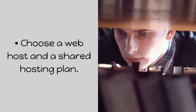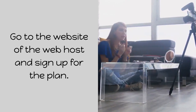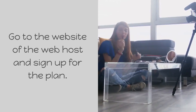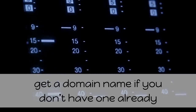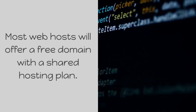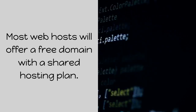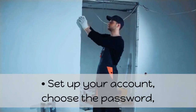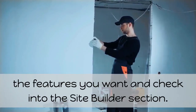Choose a web host and a shared hosting plan. Go to the website of the web host and sign up for the plan. Provide all the details you are asked for, get a domain name if you don't have one already, and make the payment to get access to your exclusive control panel. Most web hosts will offer a free domain with a shared hosting plan. Set up your account, choose the password, the features you want, and check into the site builder section.